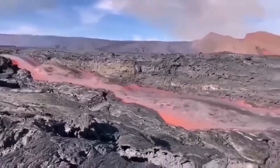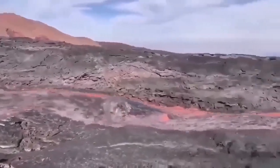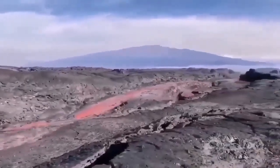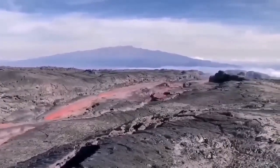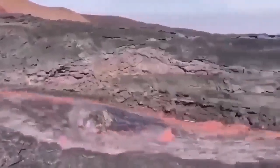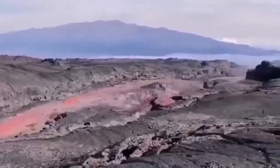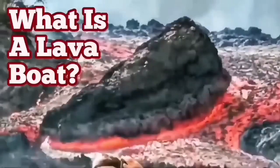This is from the La Palma eruption 2022 — flowing very rapidly and carrying the raft with it. These are rafts or lava boats carried by the flow of the lava. It's quite deep actually — probably five to six meters deep — and the sides are solidified as you saw. So it can be carried a long distance if the volume is high enough.